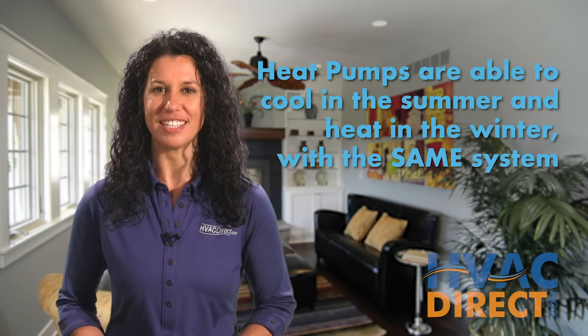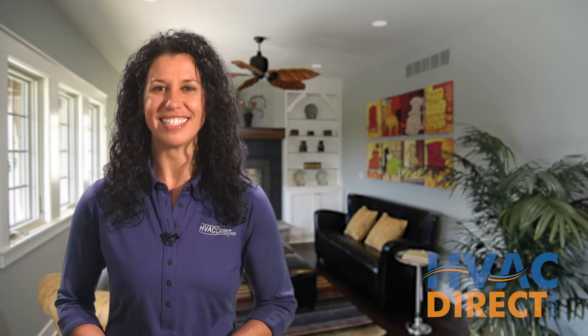A heat pump is an energy efficient way to cool your home in the summer and heat it in the winter. This allows a heat pump to provide year-round indoor comfort no matter what the season is.